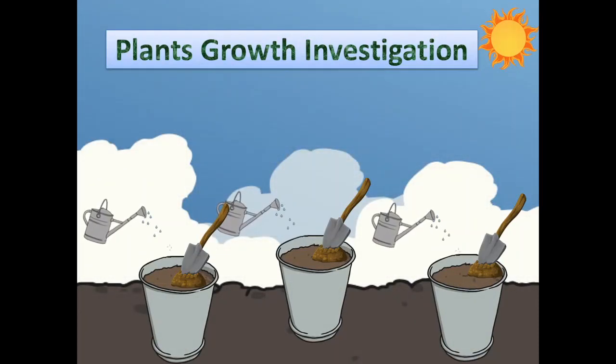Hello children. Hope you are well. In today's science lesson, you have to set up a plant growth investigation.